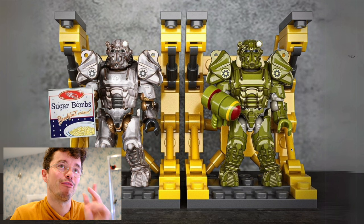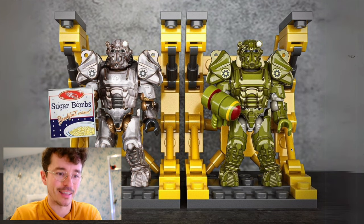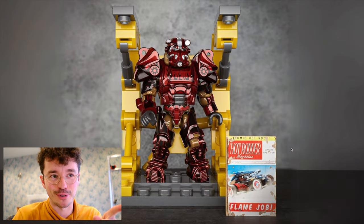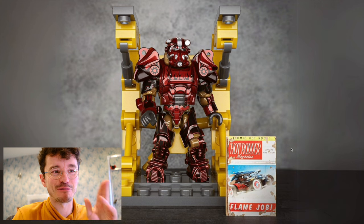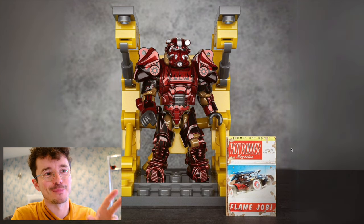My biggest game was Fallout 4. Like a lot of people, I sunk countless hours into that as a child, so my Fallout lore is not up to date. But this one is my favorite — the Hot Rodder. Look at the flame decals on that thing. I want to customize and pop and swap that with the Spartan for sure.